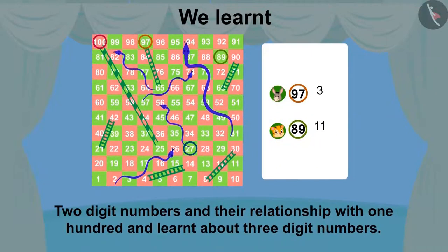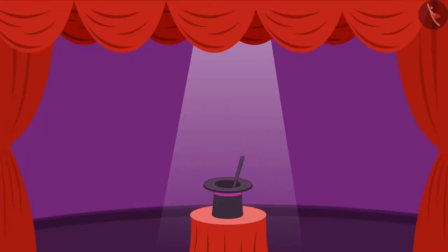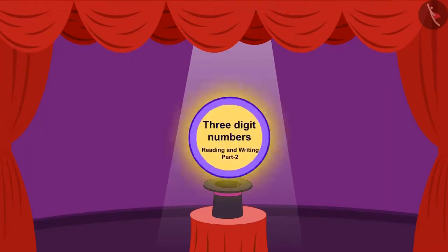Hello children. In the last video we learnt about two digit numbers and their relation with one hundred. In this video we will learn about three digit numbers.